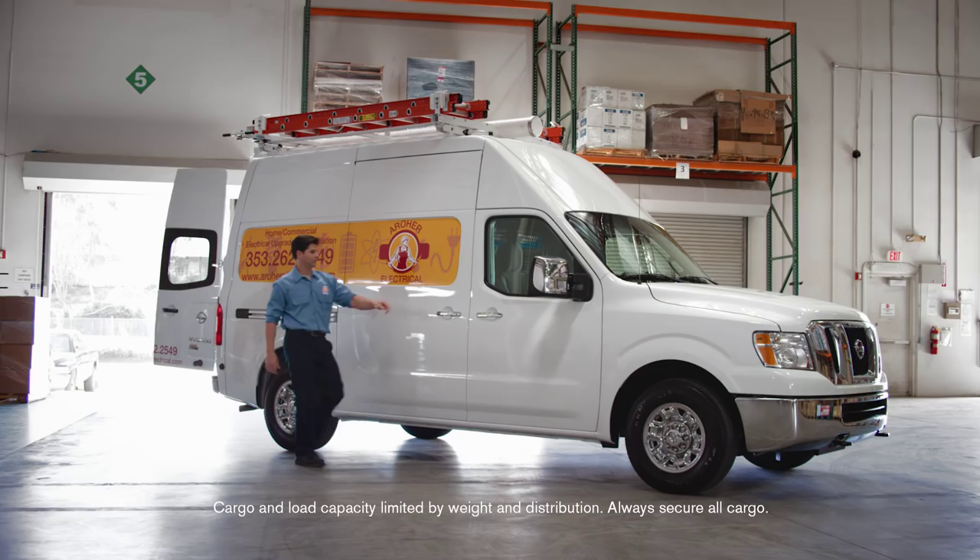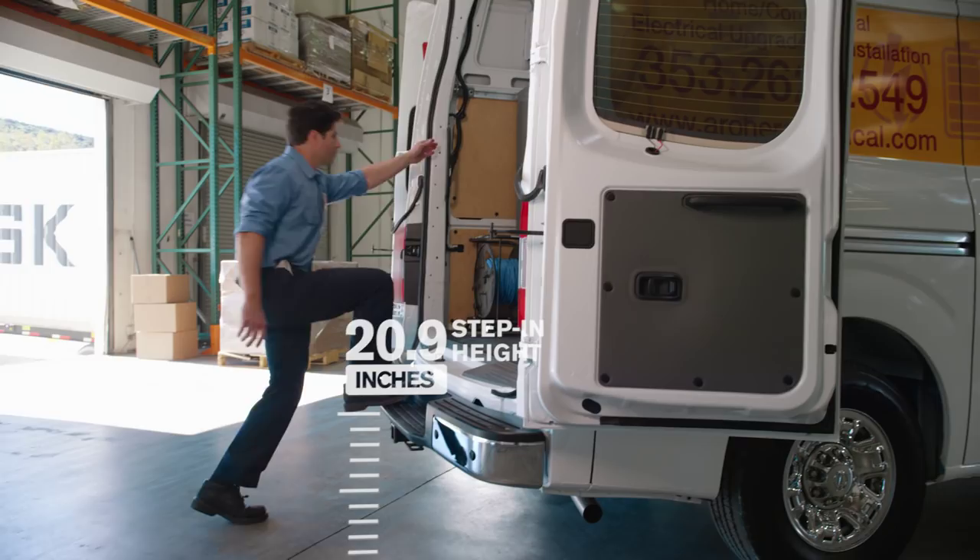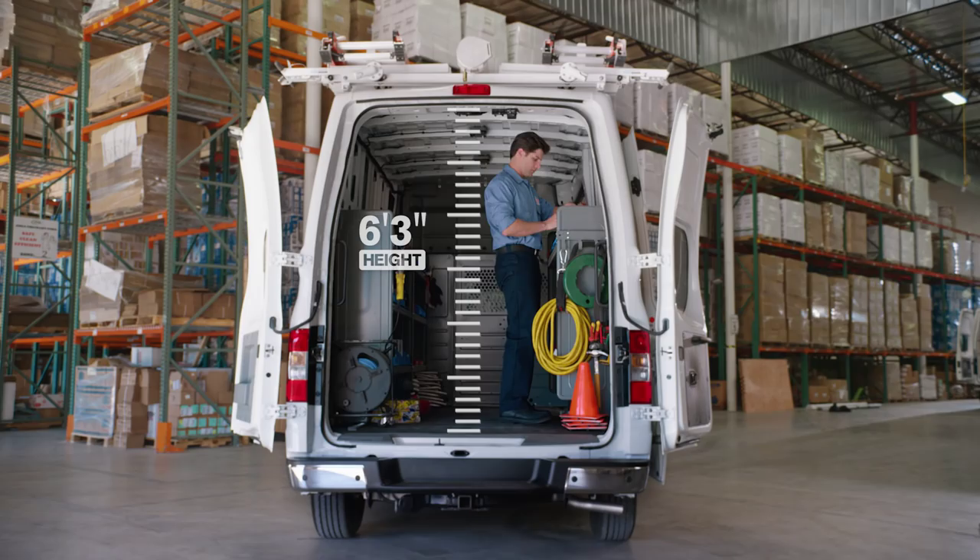Available vocation-specific packages make Envy Cargo a great place to do business. Getting in is easy, and there's plenty of room to stand up — a real back saver.